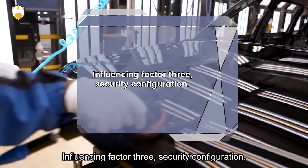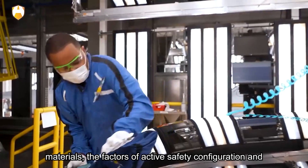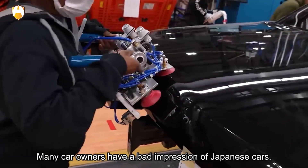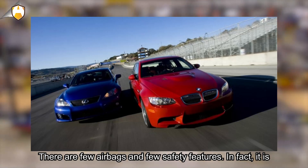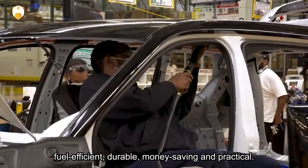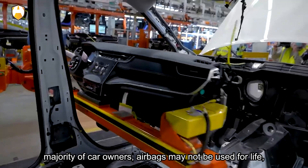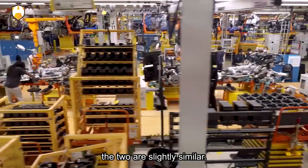Influencing Factor 3: Safety Configuration. In addition to body structure and materials, active safety configuration and airbags are also important. The more airbags and the more reasonable their placement, the higher the safety. Many car owners have a bad impression of Japanese cars for having few airbags and safety features. In fact, it is mainly a matter of price. Japanese cars have always focused on being fuel-efficient, durable, and practical. On the basis of a certain price point, Japanese cars may put the focus on overall vehicle stability — after all, for most car owners, airbags may never be used in a lifetime, similar to how planes are not equipped with parachutes.